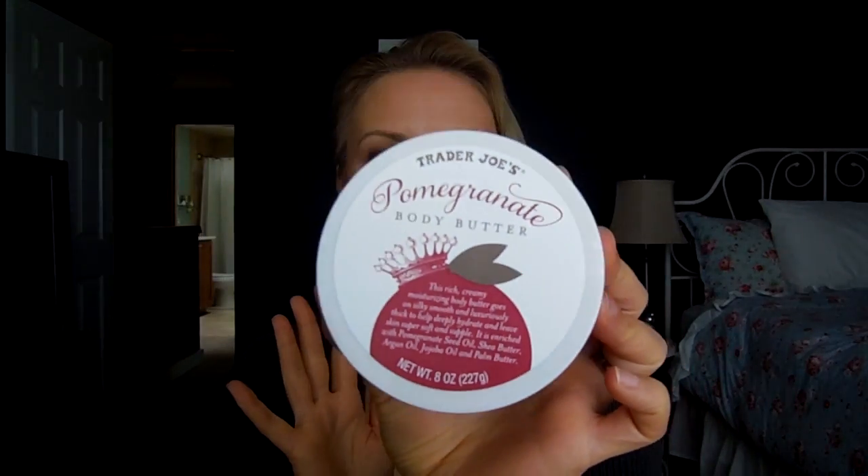Let's get into an item that's from none of the places I just mentioned. This is the new Trader Joe's Pomegranate Body Butter. Those of you that have watched me for a while know that the Coconut Body Butter is like an all-time favorite. The Trader Joe's Body Butters are just phenomenal — they soak into my skin, they're not overly fragranced, I can use them on my upper arms, and they're not greasy. Way better than the Body Shop, and that's saying a lot because I used to use their butters all the time.